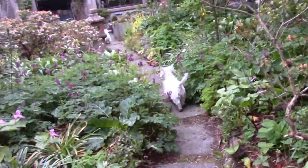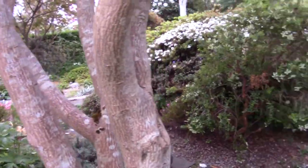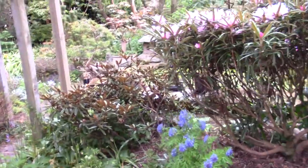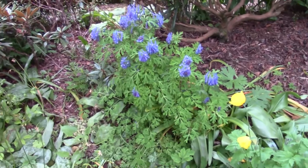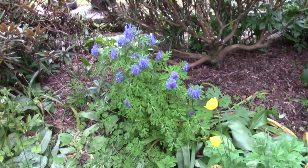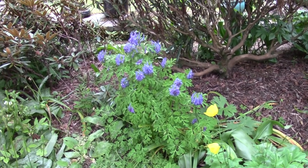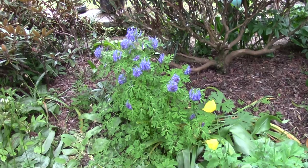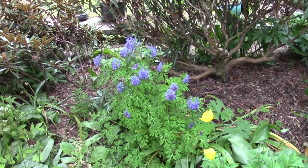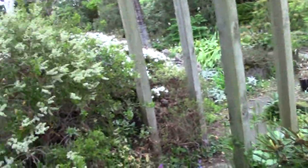Some of the Dicentra cucullaria leaves have collapsed, perhaps prematurely because of the dryness, but bulbs are well-conditioned to cope with that. Here's a clump of Corydalis craigton purple that I trialed in the garden. It's important when you trial plants to trial them in different situations — this spot is quite reasonable shade — and I'm still very pleased with it as a plant.